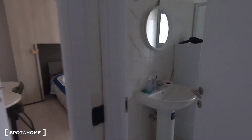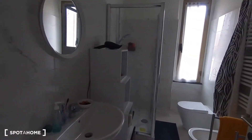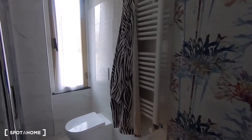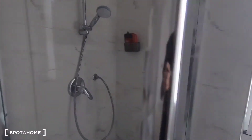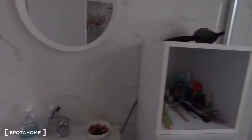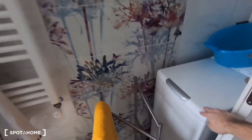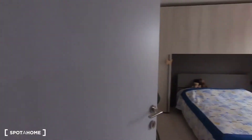Now let's look at the bathroom — it's the only bathroom in the house, but it's really nice. Everything is brand new. There's a really big shower, a sink, and a washing machine, plus everything else you need.